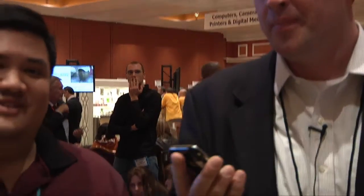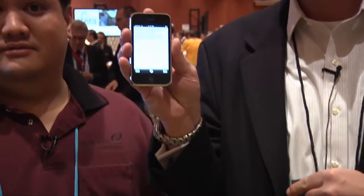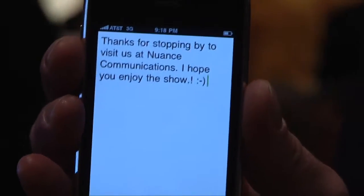All right, let's give it a go. So you press a button on the phone, unlock it. You launch — I'll go back to the home screen — the Dragon Dictation application. It brings it up and you press a simple button. "Thanks for stopping by to visit us at Nuance Communications, period. I hope you enjoy the show, period, exclamation point, smiley face." You'll see here it came back within a second or two, high accuracy, and it recognizes common commands that you would find in sending things on mobile devices.